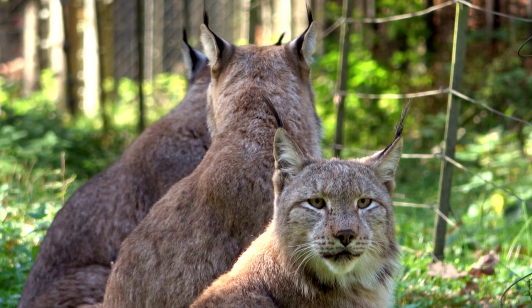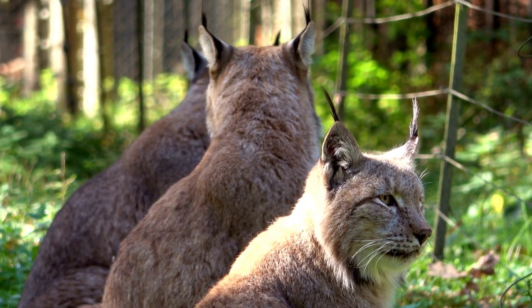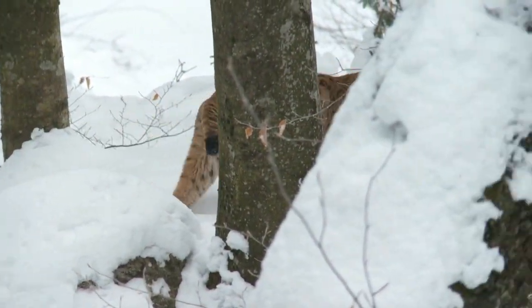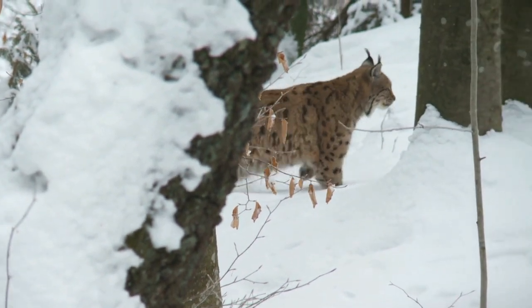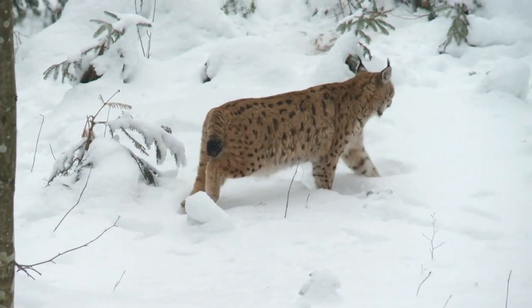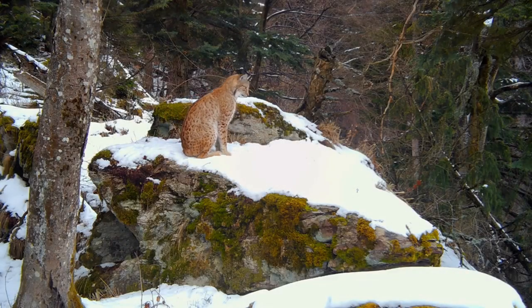A single lynx's home range can span over a hundred square miles. During mating season, males pick territories that give them access to as many females as possible. Females focus on finding plenty of food to feed their young, so their territories often overlap with the males. As the amount of prey increases, the size of these territories tends to shrink.